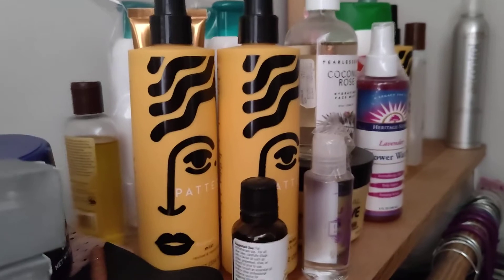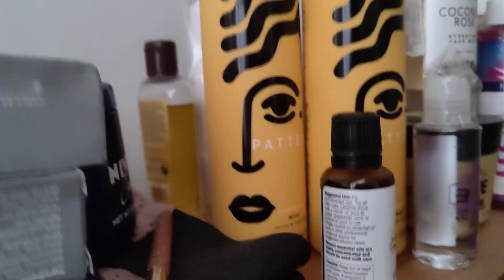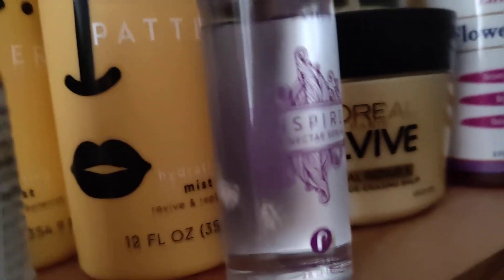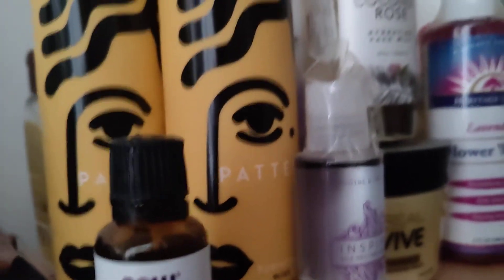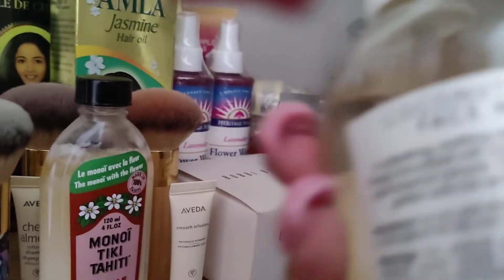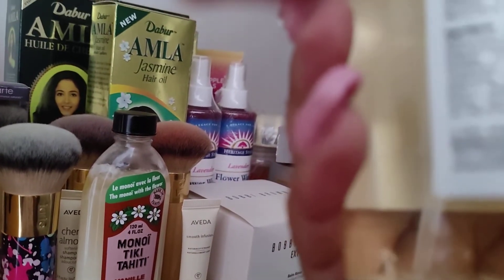More and more Pattern Beauty. Leave-in Hydrating Mist. Ylang Ylang Oil. Inspire Serum, made by the Hindu Indian couple. Coconut Rose — I don't really even like this. I know I got it, but I just don't like it, I don't care for it.